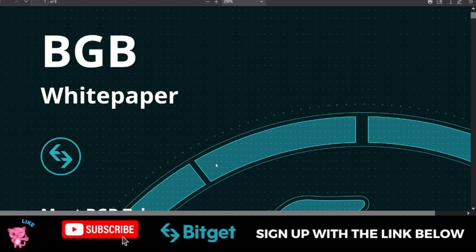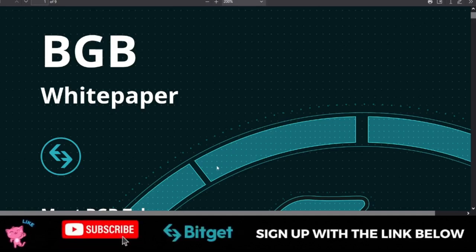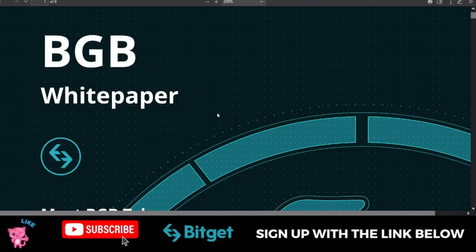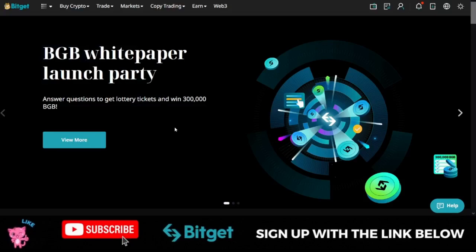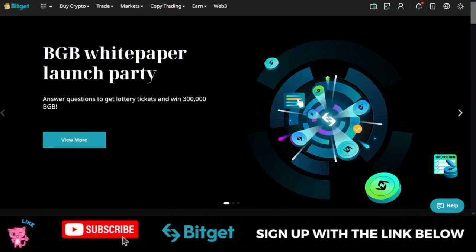Bitget Exchange just released a nine-page BGB white paper. In case you don't know, BGB is the native token of the Bitget Exchange, and Bitget has been doing a lot to empower their native token. I made a video previously when this token was less than 10 cents, and a lot of people who bought into it are happy that today they are in profit.